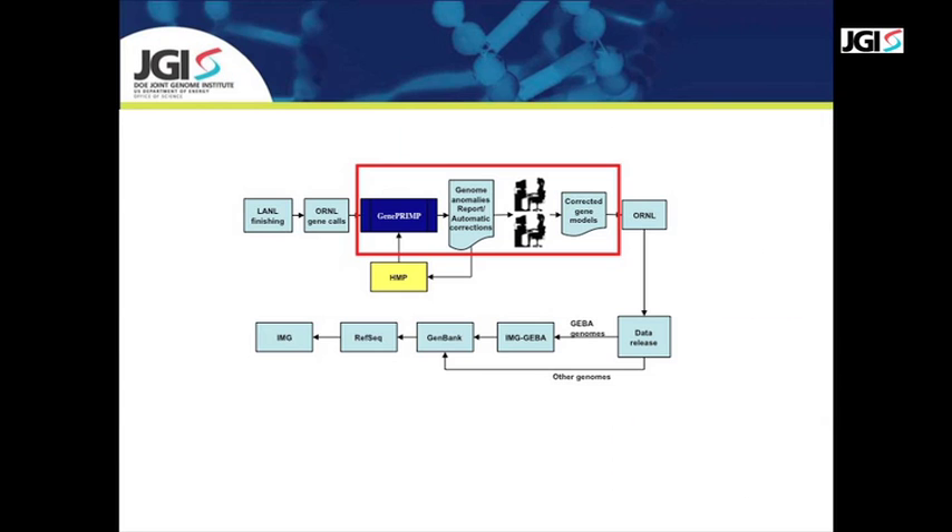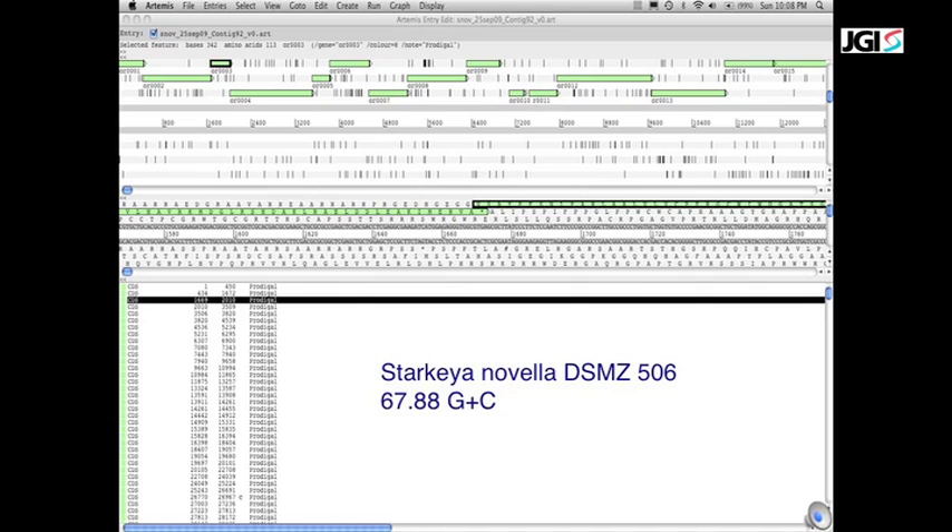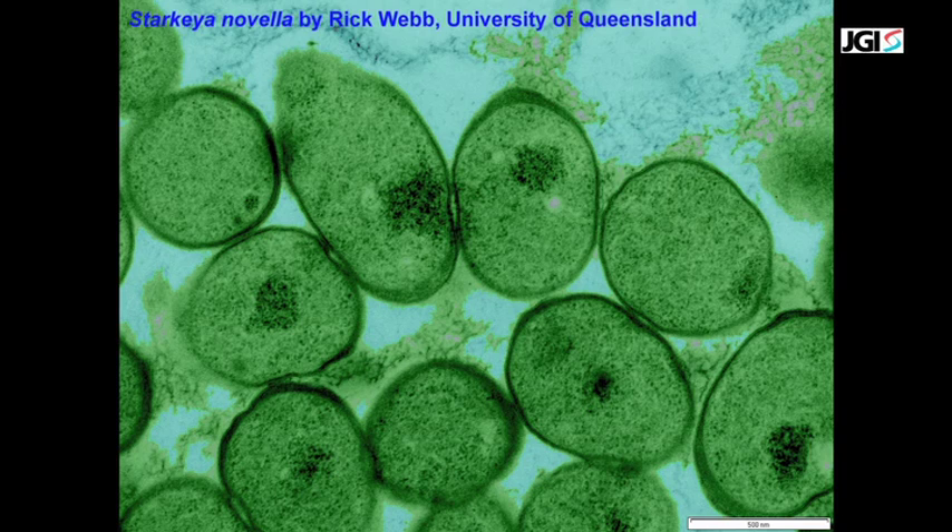At the DOE Joint Genome Institute, all newly sequenced genomes go through rigorous quality control of gene models by manual inspection of individual genes by scientists. To determine the most accurate boundaries for a gene, scientists consider the alignment of a gene to its homologues and the presence of elements such as ribosomal binding sites and special in-frame stop codons that can be recoded to amino acids. Here we show the genome of the microbe Starkeya novella, with gene models defined by an ab initio gene caller and visualized using Artemis, a genome visualization and editing tool.